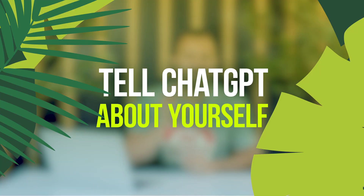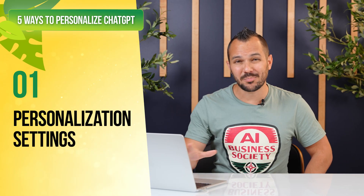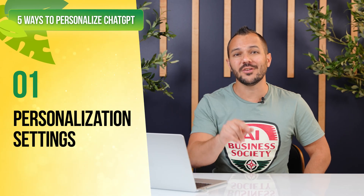Most people skip this step completely. They just jump into asking questions without properly introducing themselves. In the next five minutes, I'll show you exactly how to do this. Here's the 30-second fix that 97% of ChatGPT users don't even know exists.